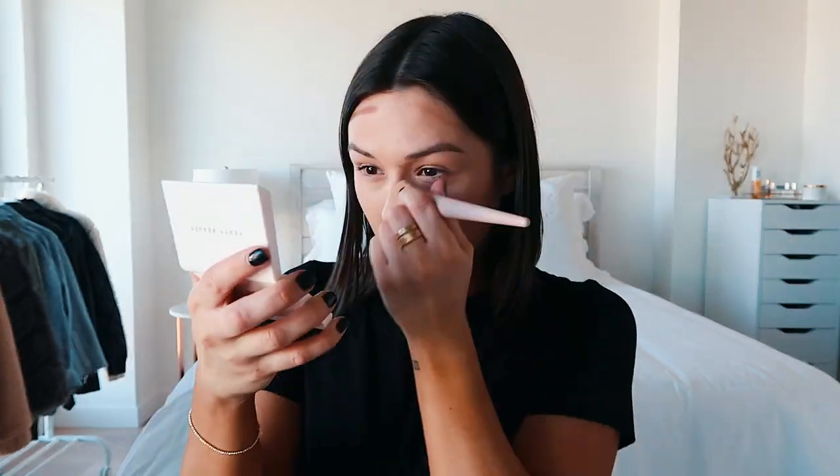Once that is done, I apply the bronzer stick underneath my cheekbones, on my forehead, on the sides of my nose, a little underneath the tip of my nose, and on my jawline. When blending this out, you always want to move in an upward motion because it lifts your face a lot more instead of dragging it down. These products can be kind of hard to blend out, so I definitely recommend using a brush rather than a beauty sponge.